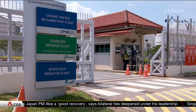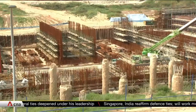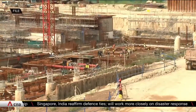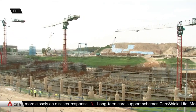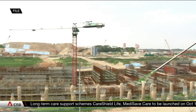The factory, which will be owned and operated by National Water Agency PUB, will be built on the rooftop of Changi Water Reclamation Plant, which is undergoing expansion works. PUB says these have been delayed due to site constraints and COVID-19, but they're still on track to be completed by 2022, when construction of the new water plant will begin.